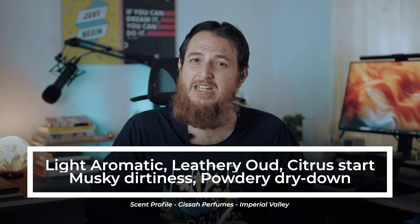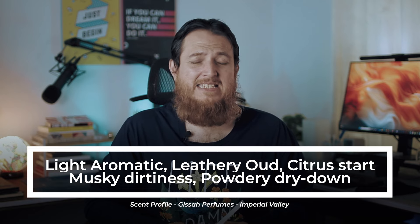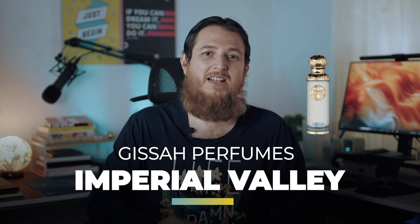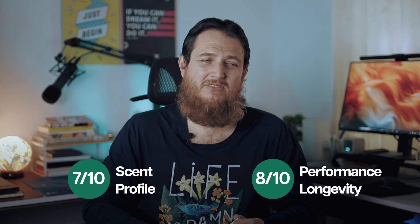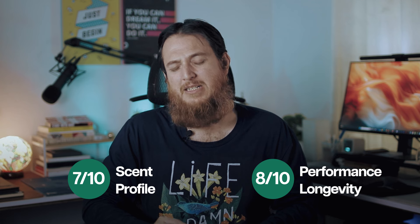It is a very good floral, oud-y perfume with some woodiness, light leather, muskiness, and light greenness — very aromatic and uplifting. This is my review of Imperial Valley from Kissa Perfumes. I would give it 7 out of 10 for scent profile, 8 out of 10 for performance, and 8 out of 10 for longevity and sillage. Overall it is not a must-buy for my personal taste, but you might like it.